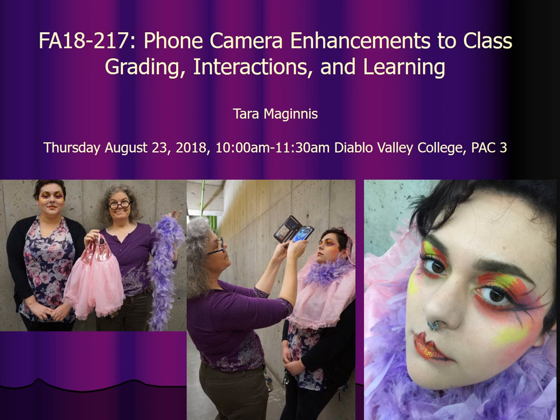Hello. This is the Phone Camera Enhancements to Class Grading Interactions and Learning workshop at DVC. I'm recording this so that we can get through the PowerPoint as fast as possible and move on to the exercises. So here goes.